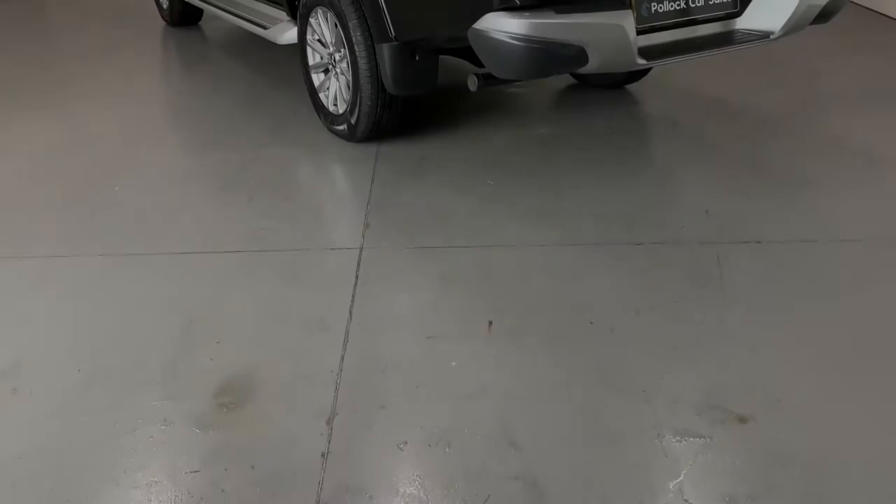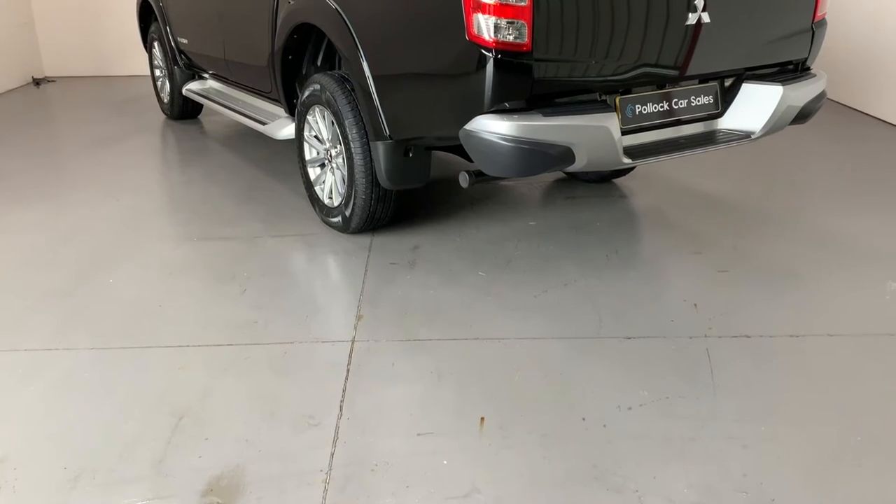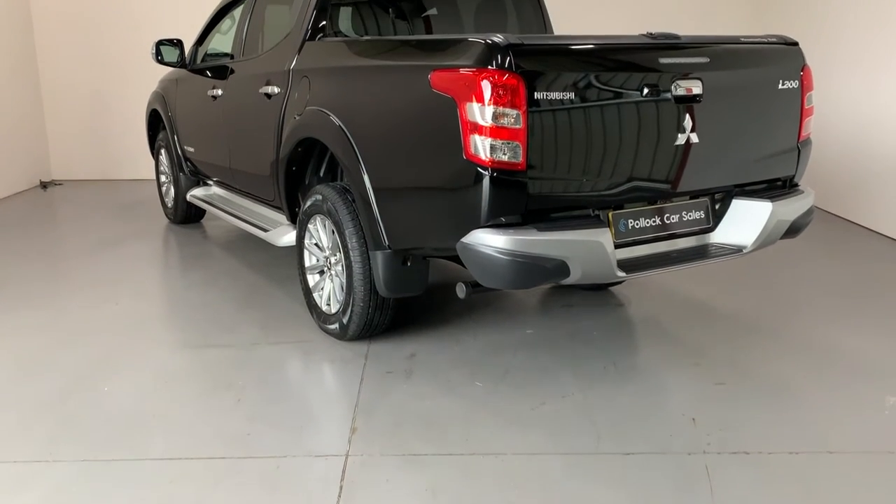The vehicle is finished in metallic Cosmos black. It's totally unmarked and it's in really, really good condition.